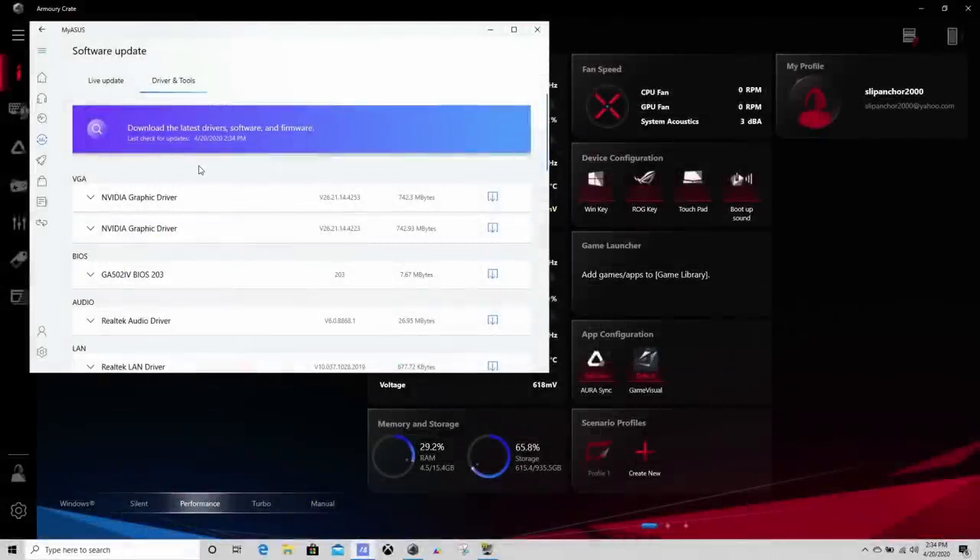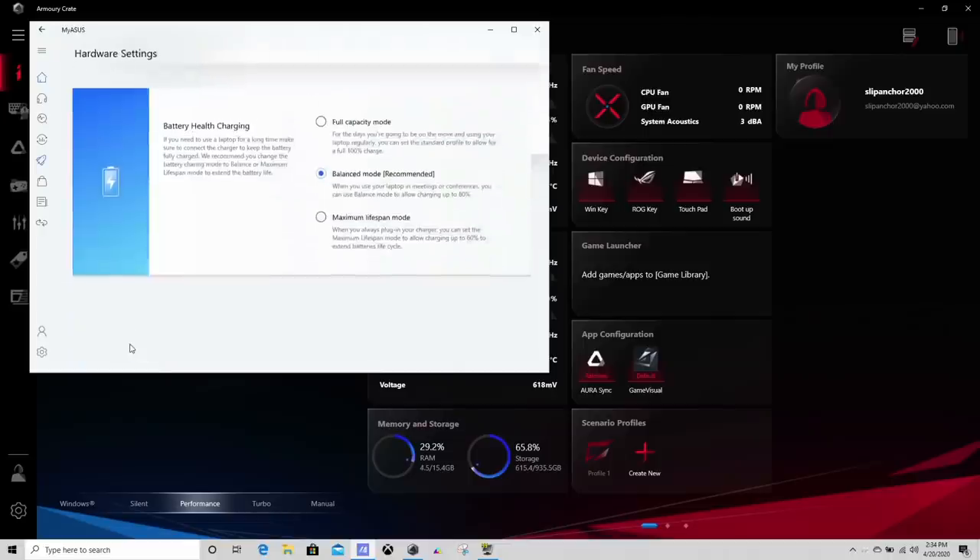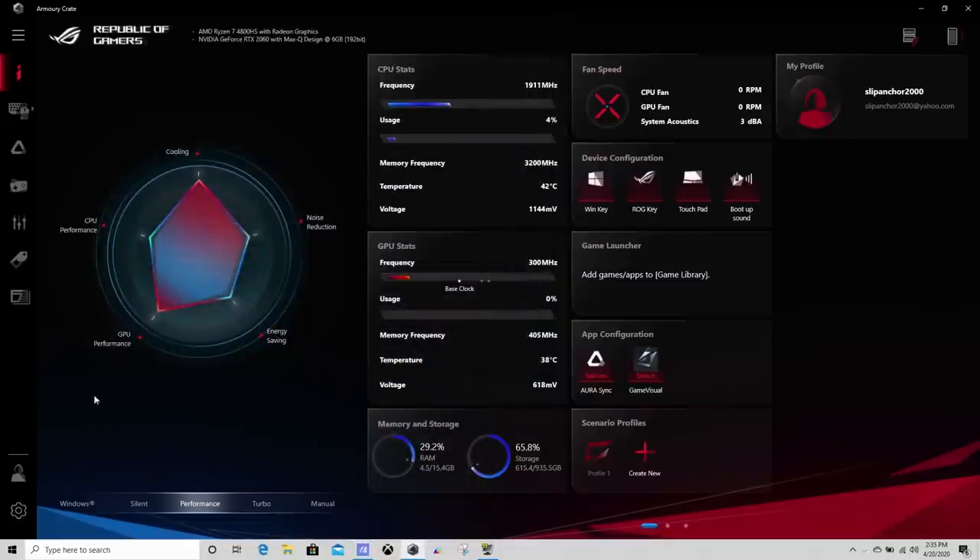The MyASUS software lets you easily download all the latest drivers, which I like. You also have battery health charging options — charge up to 100%, or balance mode charging up to 80%, or maximize battery lifespan by charging only to 60%. The Armory Crate software shows fan speeds, CPU frequency, GPU stats, and the various power modes.